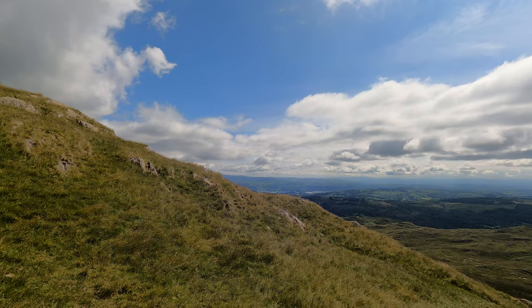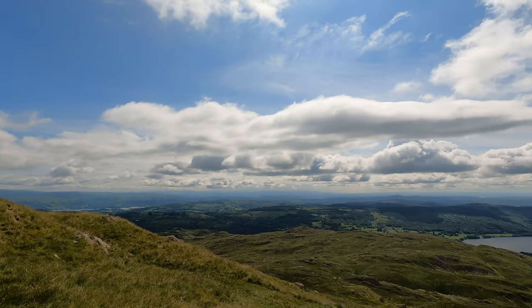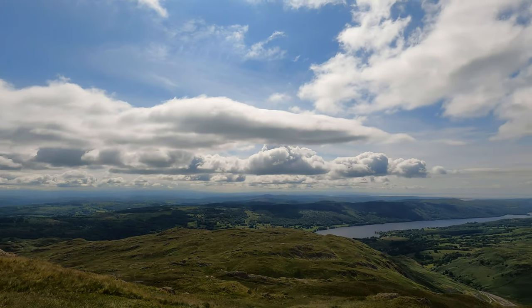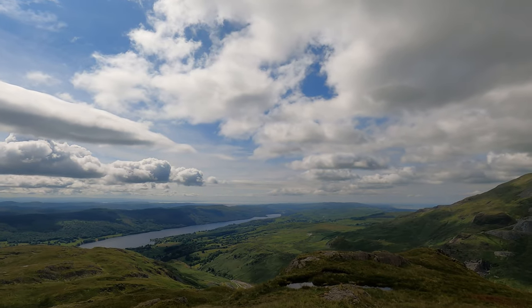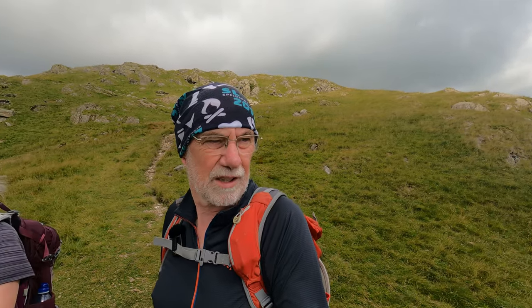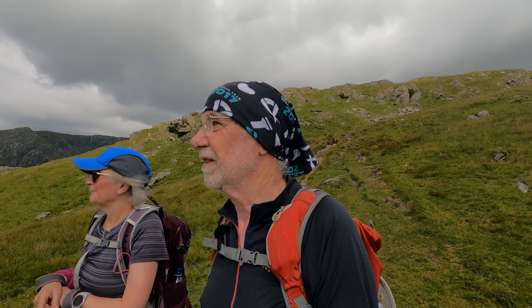The next bit's properly steep, but it's really starting to open out now. There's Windermere over there, South Lakes, Coniston, and there's the sea down towards Ulverston. It's quite a complex ridge this - weaving in and out of rock outcrops and bogs, lots of different paths going all over the place. People making up new paths every day by the look of it.